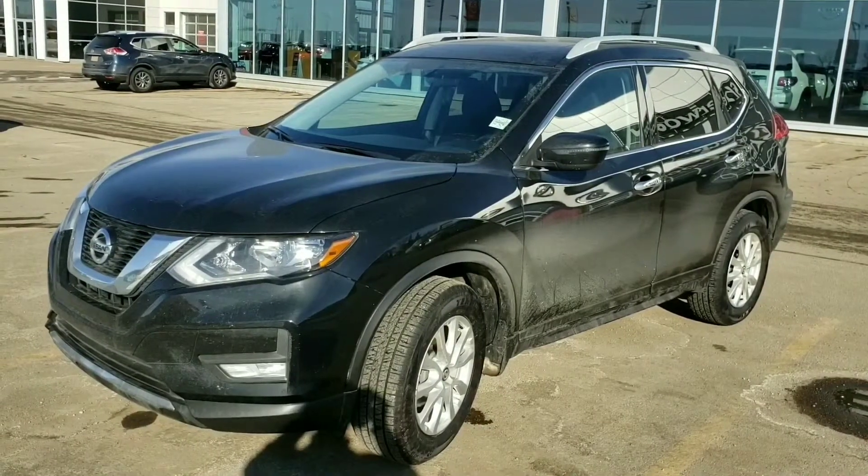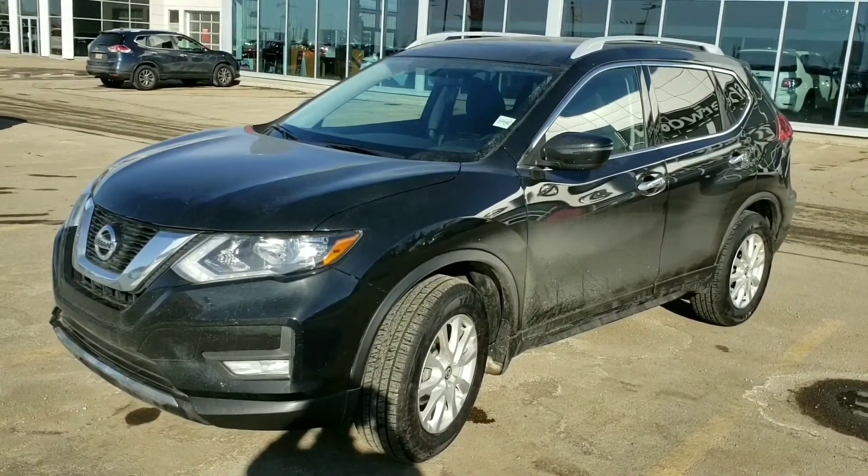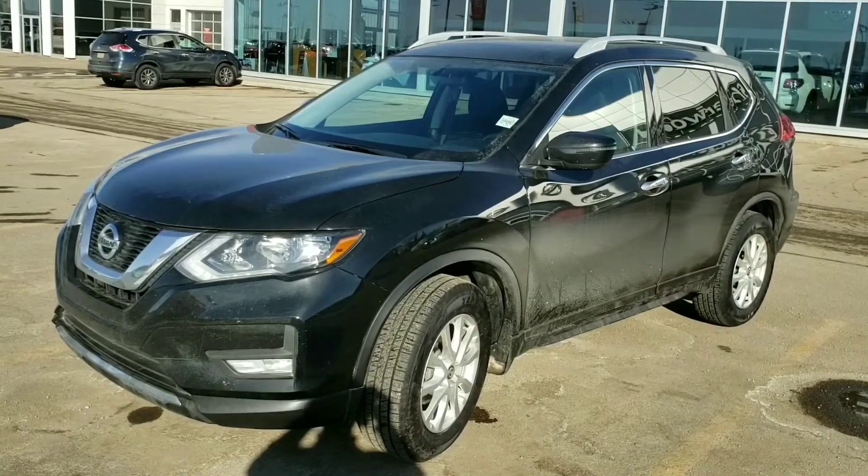This is Ajit from Seirut Nissan. I'm sending you the video picture of the Nissan Rogue 2017.